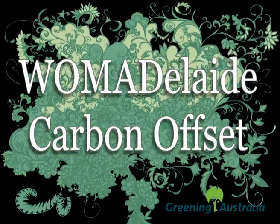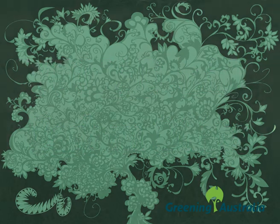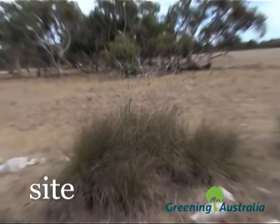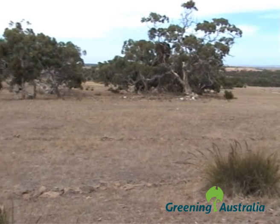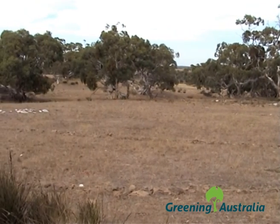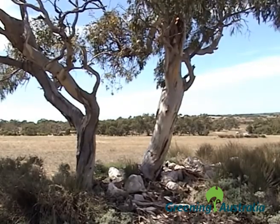Greening Australia has been working with the WOMADelaide Festival for five years to help offset the carbon footprint through planting native trees for carbon biosequestration. Our latest planting site is 15 hectares of unused farmland in the Langhorne Creek region in South Australia. The native trees and shrubs we plant to offset the WOMAd carbon will also help increase local biodiversity and are part of a broader Greening Australia plan to reconnect pockets of fragmented bushland in this area.